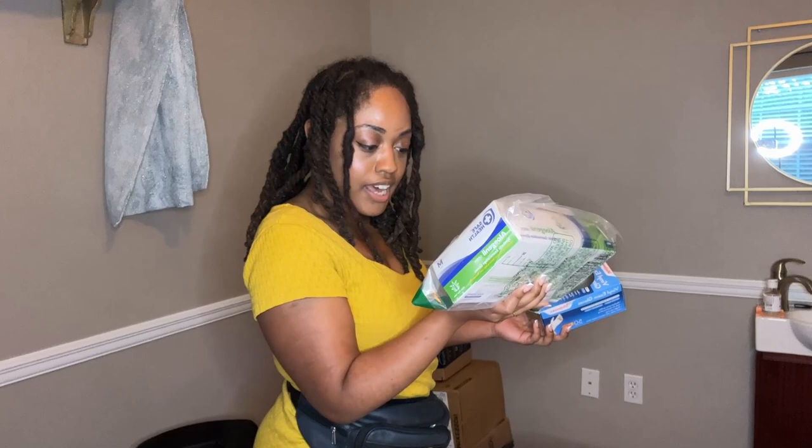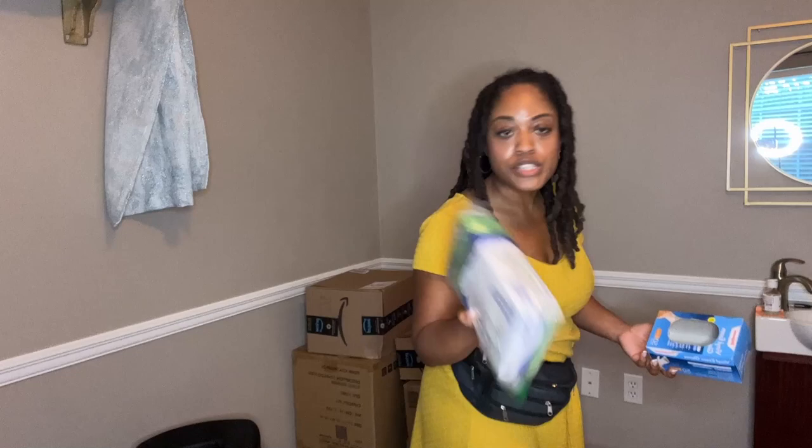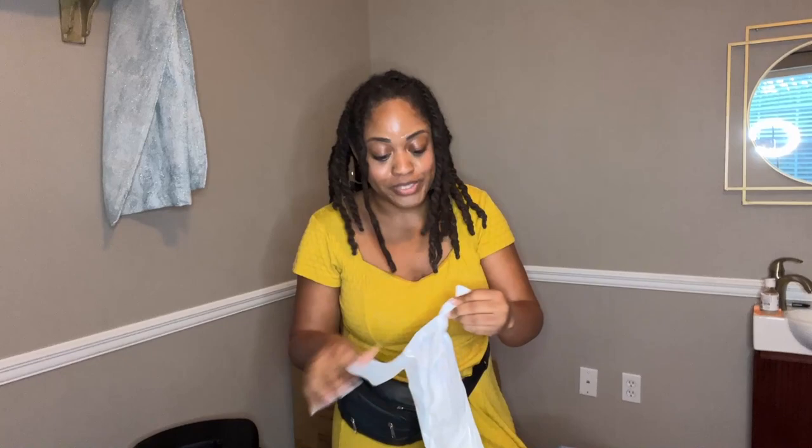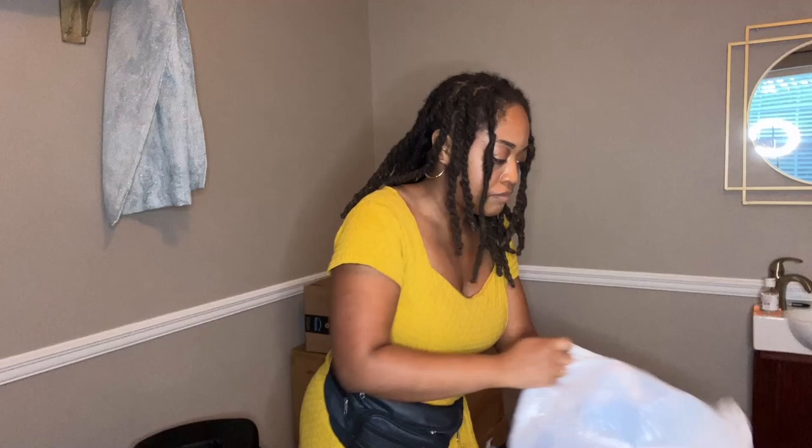I'm going to get some trash bags — we're just going to use this. I think I can recycle this. I really need to clean up as I work, otherwise I will get too overwhelmed with the mess. I think cleaning and disinfecting might be a whole other video. Let me know in the comments if you want to see a video of us cleaning, disinfecting, and reorganizing all the shelves.